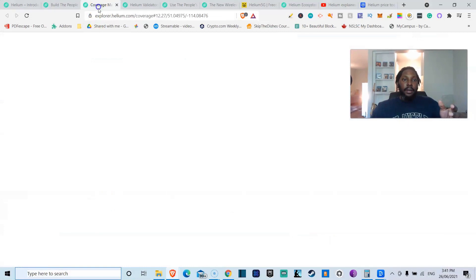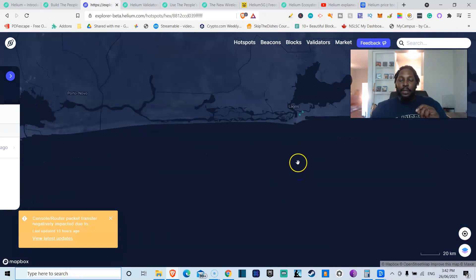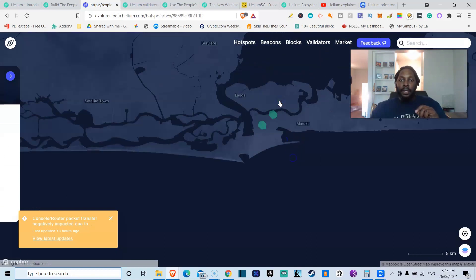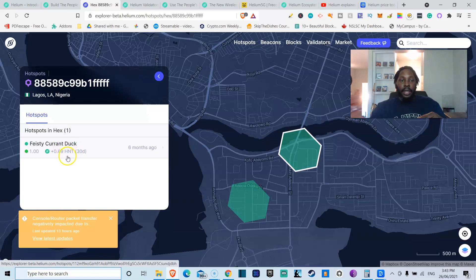They have a very intuitive coverage map where you can actually see where all the hotspots are in the world, exactly how many there are. I was particularly pleased to see that somewhere in Lagos, Nigeria, there are two hotspots — probably belonging to the same person because they're so close together. Because it's the blockchain, this is all public information, so I can see the hotspot name and how much that person has made in the last 30 days.